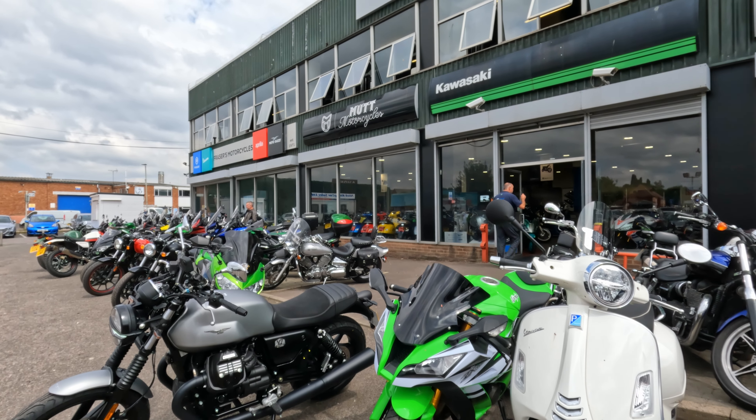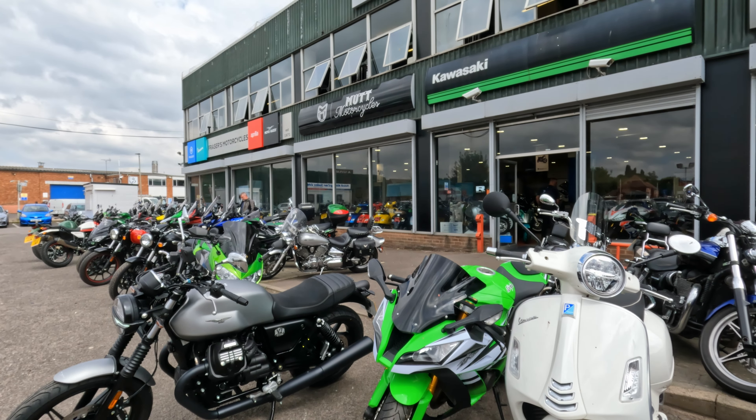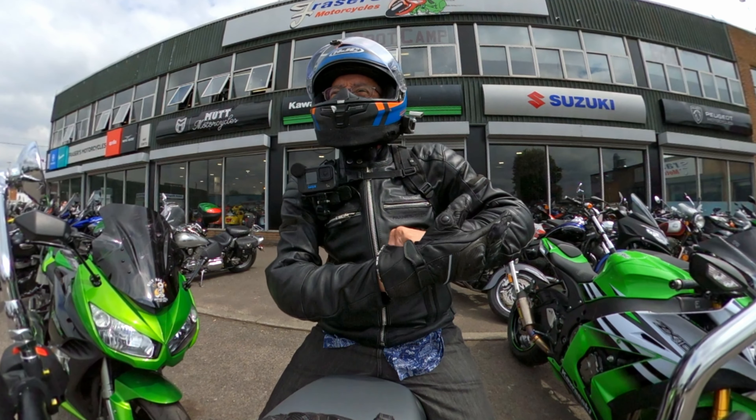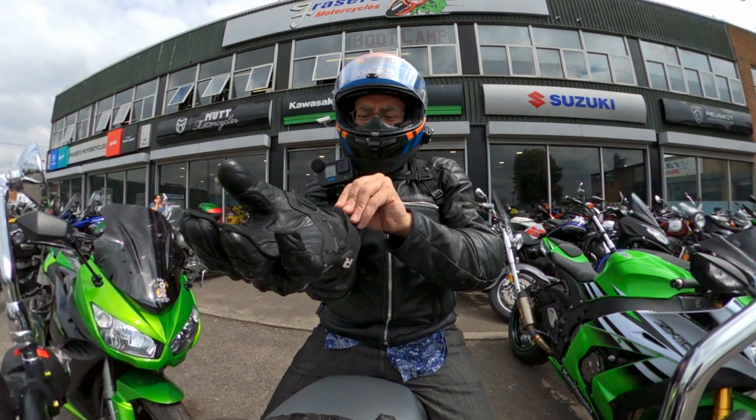Thanks James! Thanks for letting me out on the bike. So this will be a first for me — my first ever ride on the Moto Guzzi. This is the V7 Stone. Thanks to Fraser's of Gloucester for allowing me out on the demo bike. So, here we go.